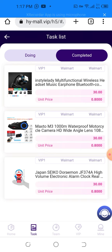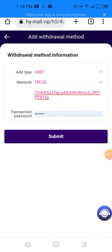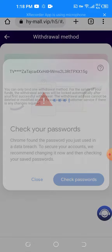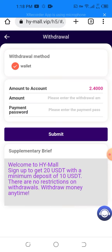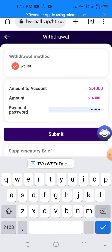Now I'm going to show you the live withdrawal method. You can add the withdrawal method and go to your wallet account. You can enter the payment password and then submit. You can add the withdrawal amount — the balance is 2.20 to 2.40 — then enter the payment password and withdraw.